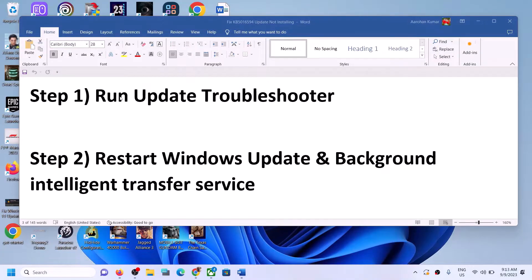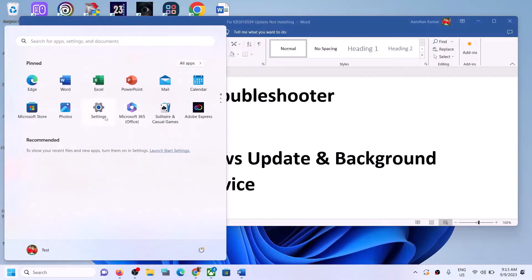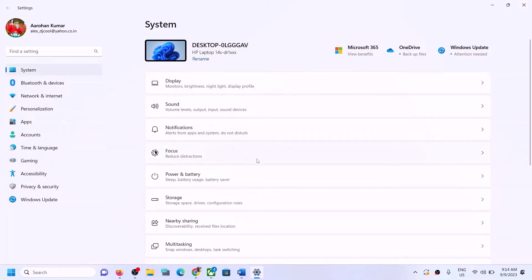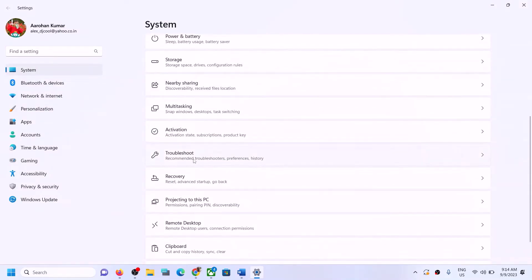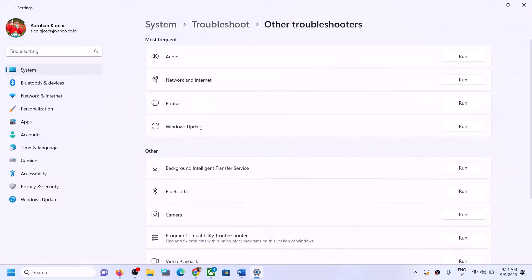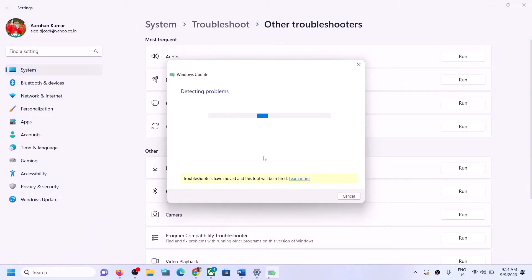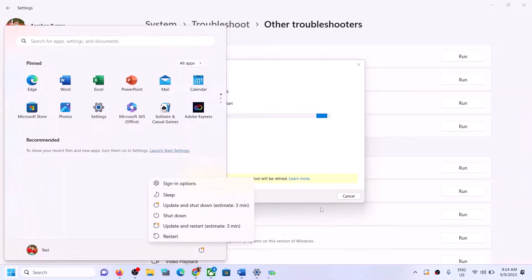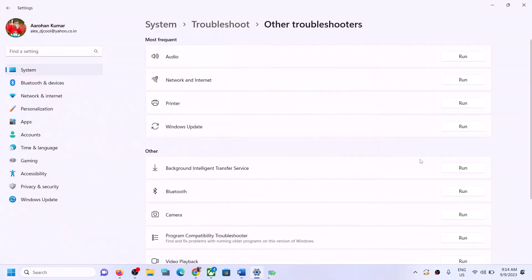The first step is to run the Update Troubleshooter. Open Windows Settings, go to System, scroll down and click on Troubleshoot, then click on Other Troubleshooters. Over here you can see Windows Update — in front of it you can see the Run option. Click on Run, and once the troubleshoot is complete, restart your system.